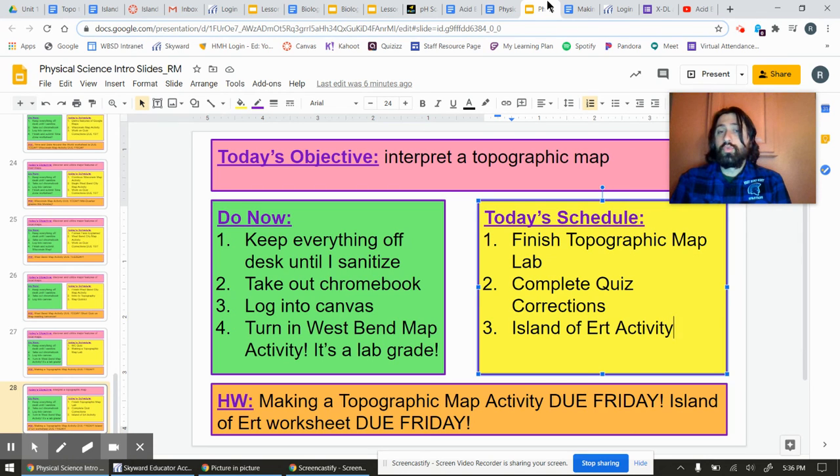That's pretty much it. Start out — if you didn't turn in the West Bend activity, do it, turn it in. Then finish the volcano lab from yesterday. Totally done with it? Then go on to quiz corrections. Totally done with that? Go on to this Island of Ert activity. Hope to see you tomorrow — otherwise, I'll see you in another video.